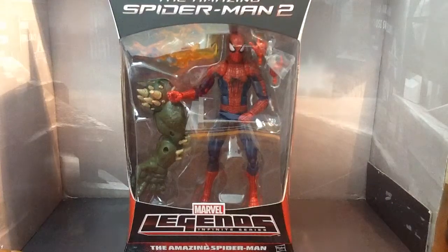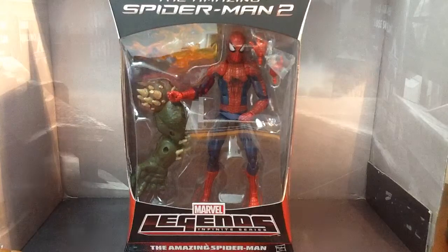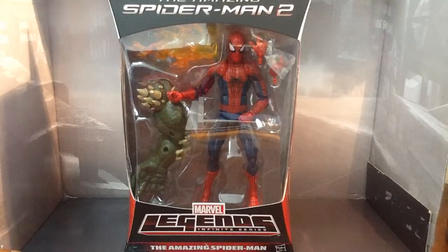Hey guys, Geeky41 here, and today we're going to have a look at The Amazing Spider-Man 2 Marvel Legends Infinite Series, The Amazing Spider-Man 2 Spider-Man Build-A-Figure Collection Ultimate Green Goblin.